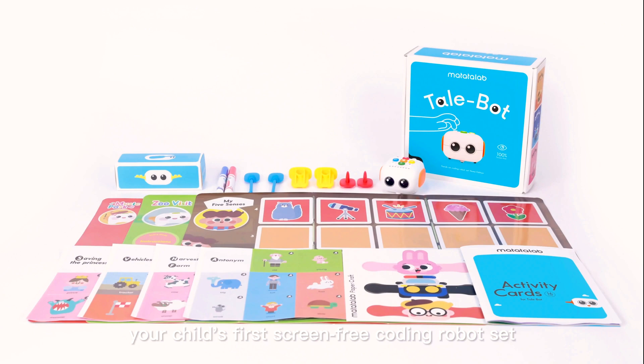Tailbot. Your child's first screen-free coding robot set.